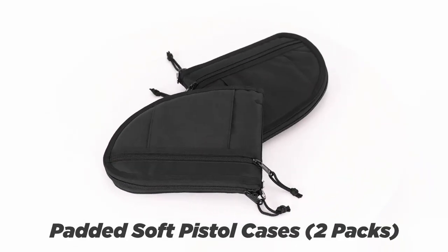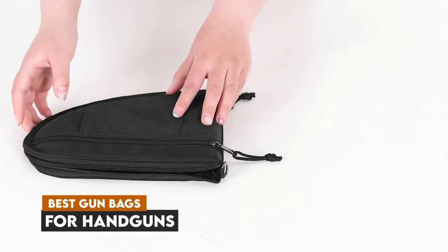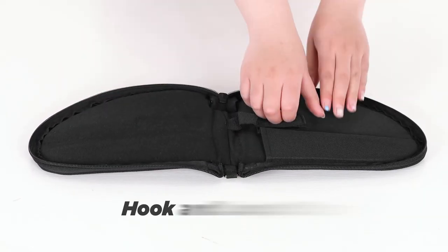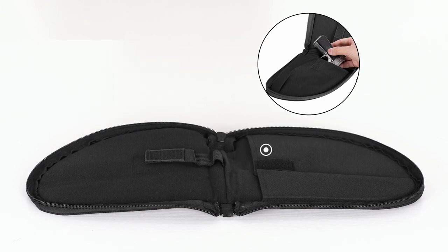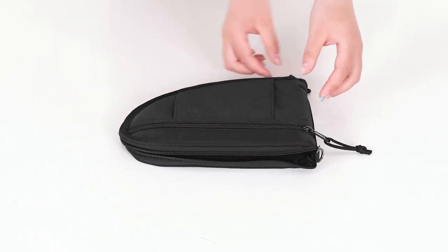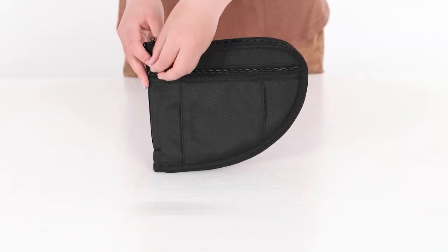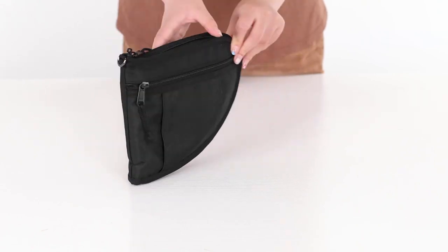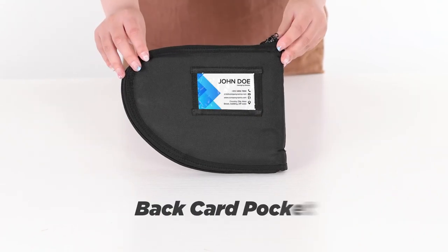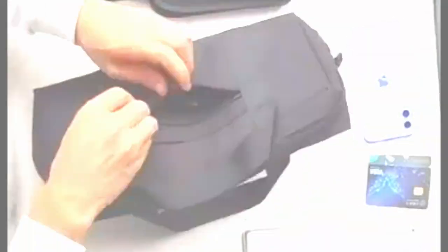Are you looking for the perfect bag to safely store and transport your handguns? You're in the right place. In today's video, we're counting down the six best gun bags designed specifically for handguns, offering the ideal blend of protection, organization, and convenience. Whether you need a durable range bag, a sleek concealment option, or something versatile for everyday use, we've got the top picks that will keep your firearms secure and easily accessible. Let's dive into the best gun bags for handgun enthusiasts.